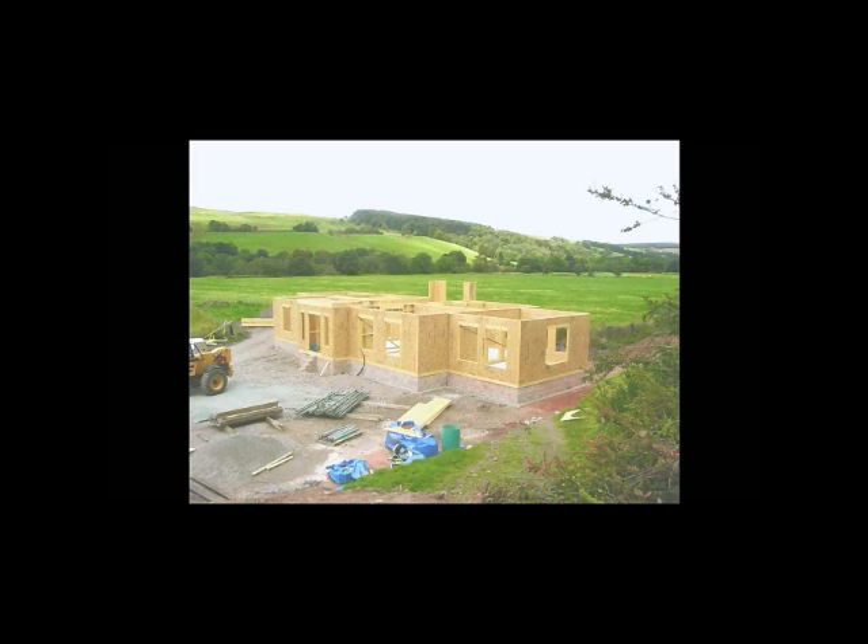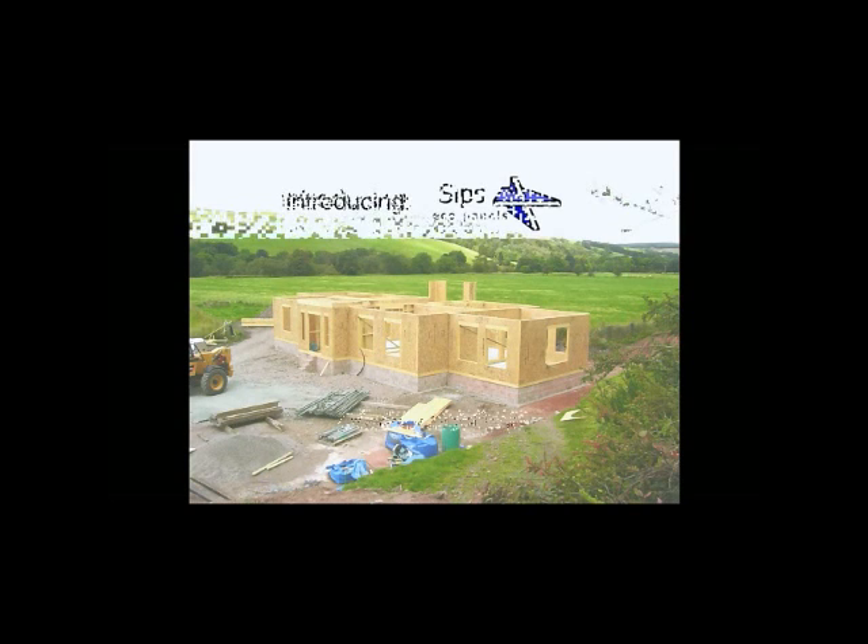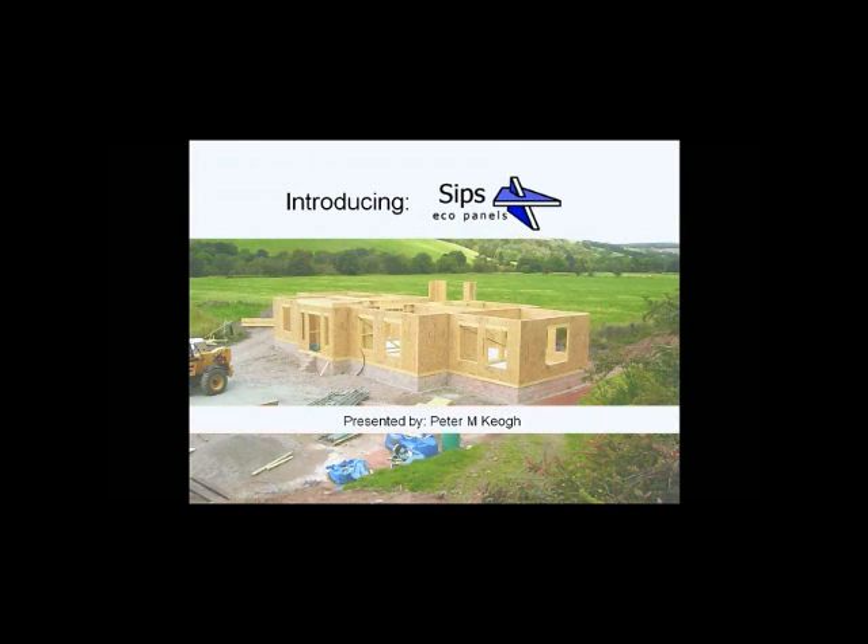Welcome to SIPsico Panels presentation on introducing SIPsico Panels. First, a brief history of SIPs panels.